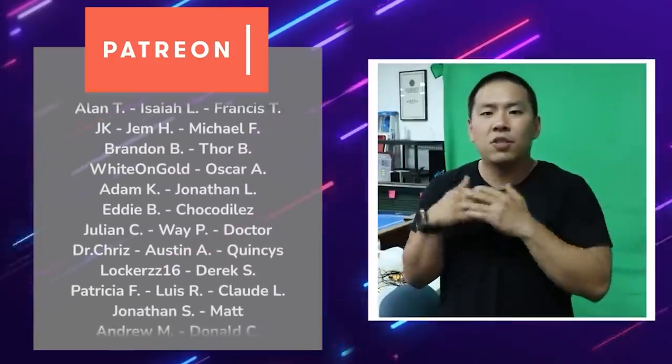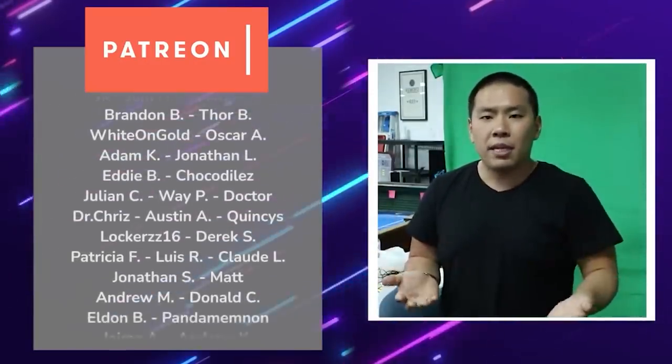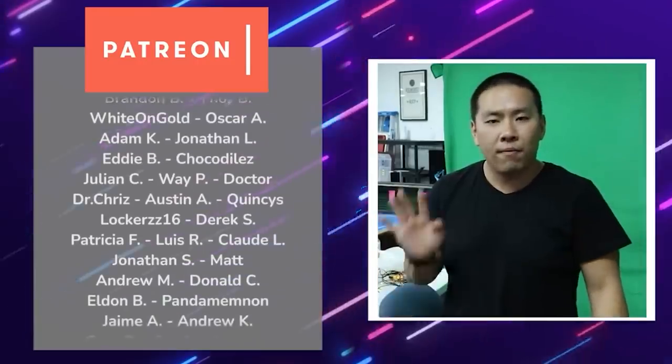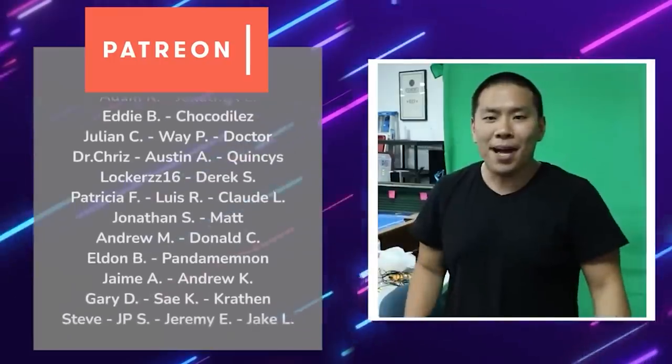Alex closes with an invite to the 12-minute challenge — free to join. Viewers can link up via Discord and watch live on Twitch four days a week for live blackjack, craps, and carnival games.